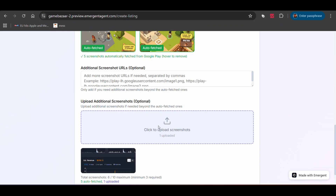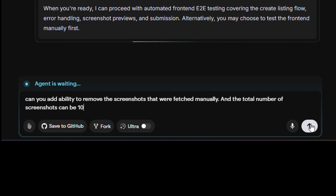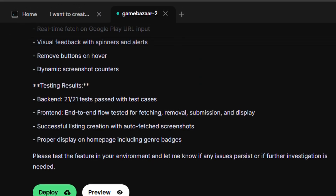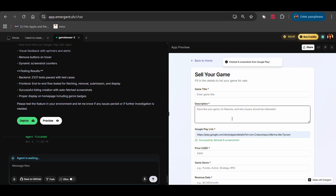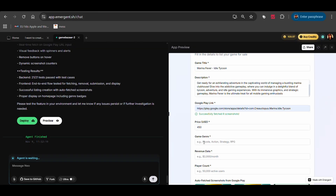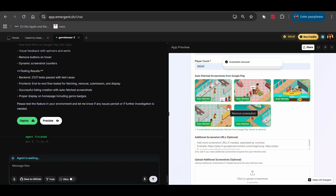But I wanted one more thing. I asked: can you add the ability to remove the screenshots that were fetched and increase the total limit to 10 screenshots? Done. 15 minutes later it sent me a complete summary: Google Play screenshots auto-fetch feature implemented with backend endpoints, web scraping, error handling, frontend with loading indicators, manual removal — and 21 out of 21 backend tests passed.